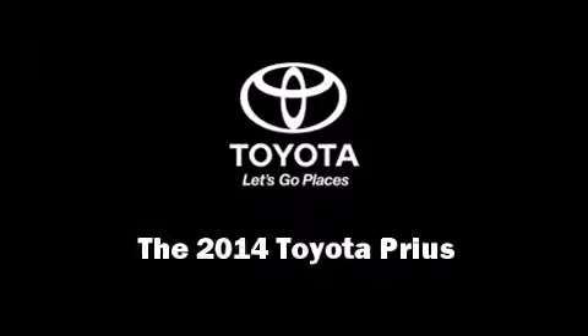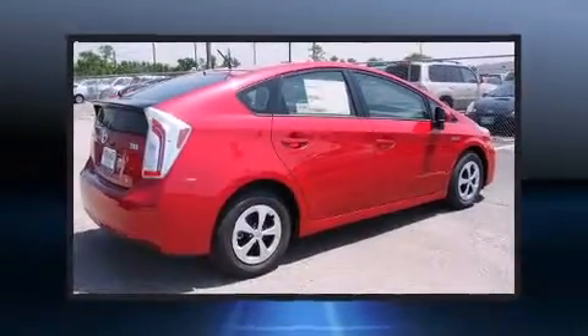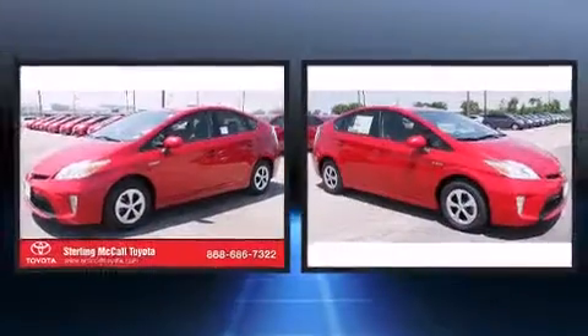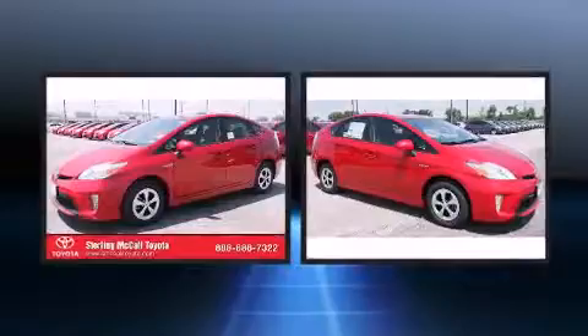Sensibility and practicality define the 2014 Toyota Prius. It features a front-wheel drive platform, an automatic transmission, and a 1.8-liter four-cylinder engine.